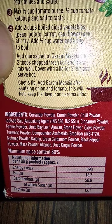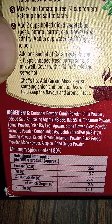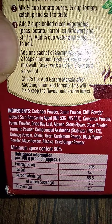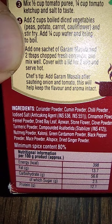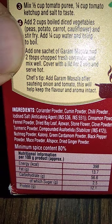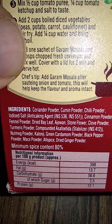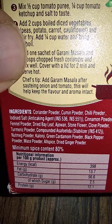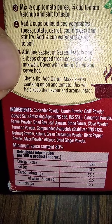The ingredients listed are: coriander powder, cumin powder, chili powder, iodized salt, cinnamon, fennel, bay leaf, ajwain, stone flower, clove powder, turmeric powder, compound asafoetida, nutmeg, kalonji, cardamom powder, green and black pepper powder, mace powder, allspice, and dried ginger. You can check the ingredient list in case you are happy or not happy about any particular ingredient.